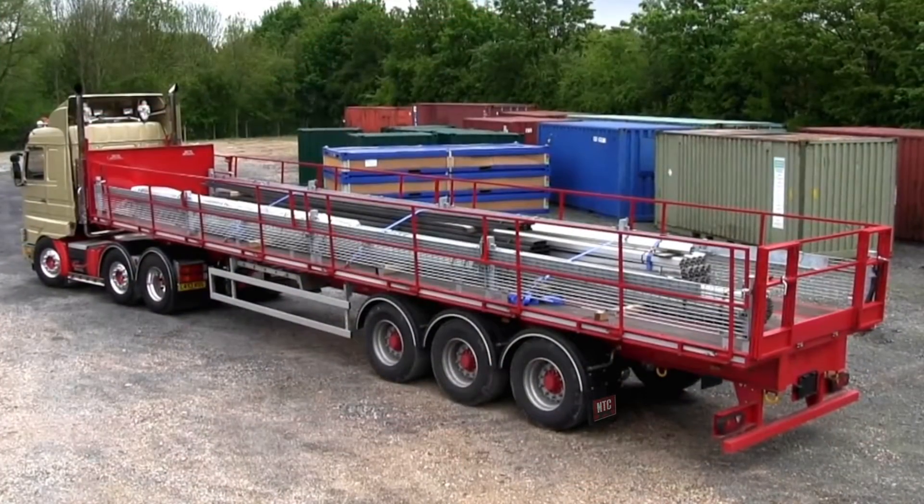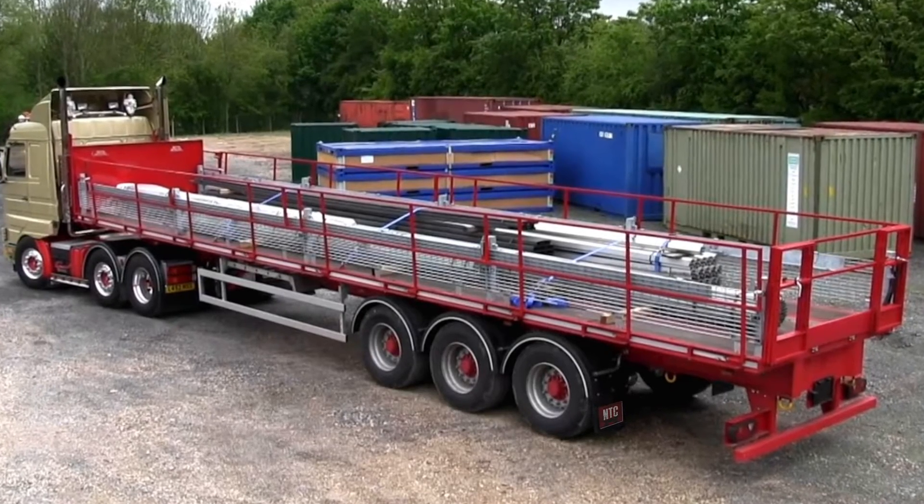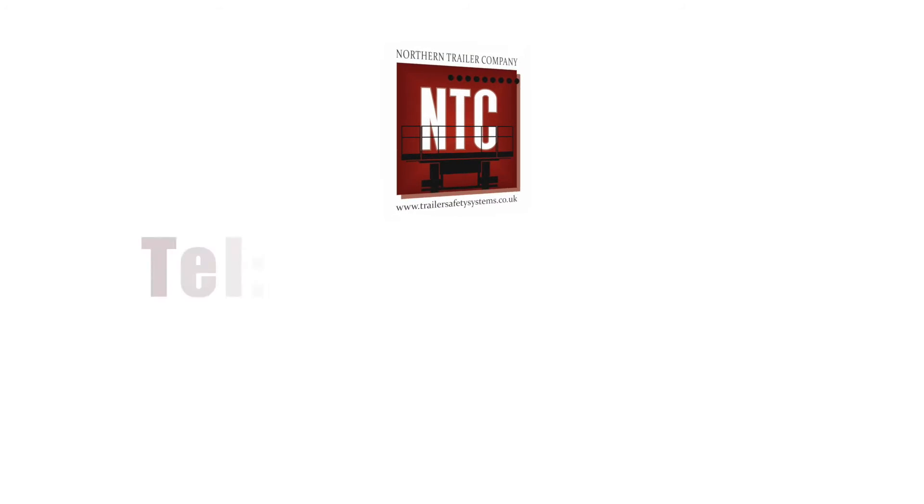Put you and your staff in control of loading and unloading quickly, safely and economically with the NTC Pathfinder.